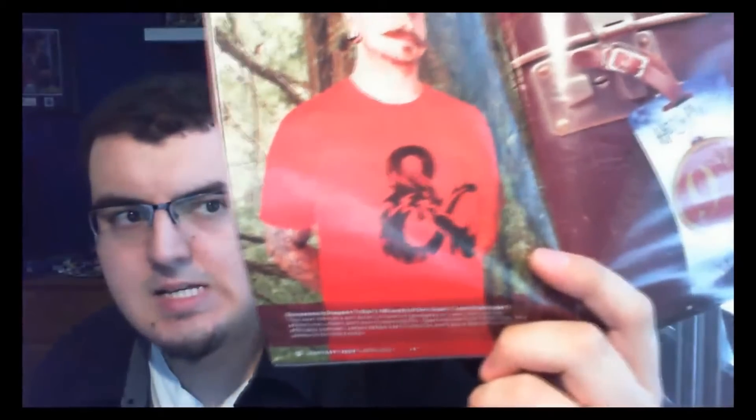It's a Dungeons and Dragons t-shirt! That probably confused me because I've never really played D&D. I tried to in high school but I just couldn't get into it. But it's a cool shirt nonetheless — I've always been really big on dragons. And of course the magazine is showing off the Harry Potter bag tag, the inflatable crown, and the RPG bow tie.